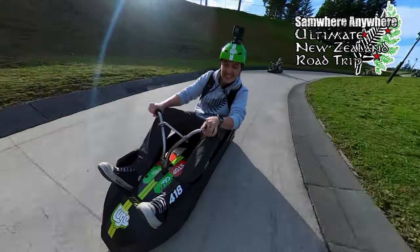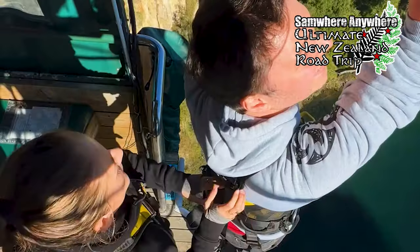Welcome to the Great New Zealand Road Trip. For the next eight days I'm going to be traveling from Christchurch to Auckland. In the space of three episodes I'm going to be doing as many iconic, kiwi, and adventurous things that I can possibly find along the way, as well as a few quirky locations that don't cost anything. And I'm going to be trying to get the best possible deals on every single one of these activities.